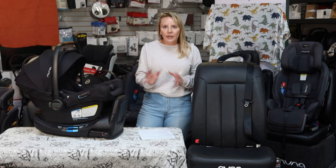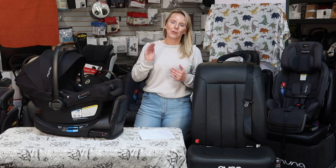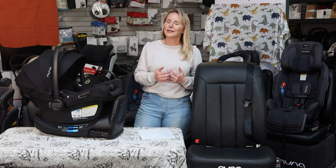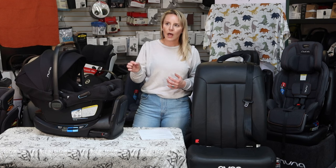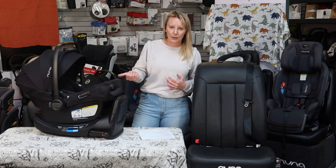You can take the crummiest, cheapest car seat and put it backward, and take the most expensive forward-facing car seat and put it forward, and the cheap one will still have better safety results — the reasoning is simply the orientation of the seat. We cannot state strongly enough that we want to leave these kids rear-facing as long as they tolerate it, as long as we're aligned with the law, and as long as the seat will tolerate it.